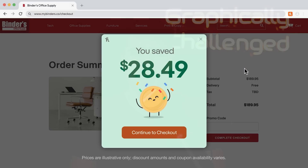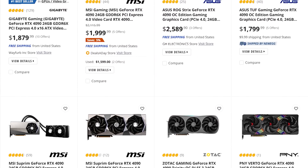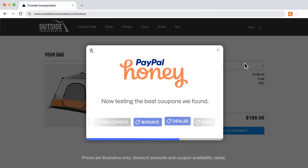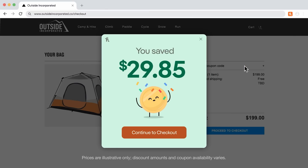Not only does it search through every single coupon it can possibly find, but it does it much faster than you ever could. Meaning that every single time you go to purchase something online, Honey has your back and is checking everywhere under every single nook and cranny to find every last dollar or cent it can save you on your purchase. In fact, I used Honey recently when I went to see some family members and it saved me around 25% off my plane ticket because it found a coupon I didn't even know about.